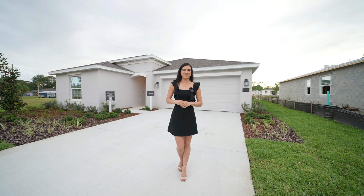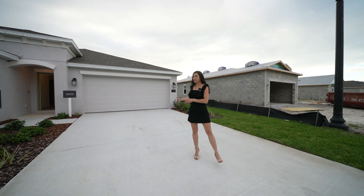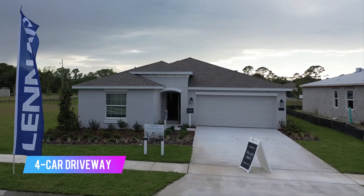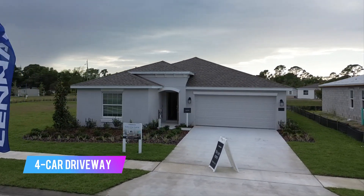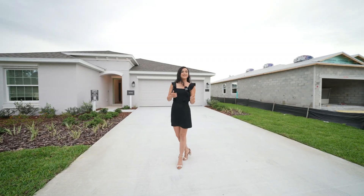Before we head inside, let's briefly talk about the exterior. This home has a really nice driveway that fits about four vehicles in addition to your two-car garage. It has a more traditional elevation which definitely fits with the aesthetic of the homes in this area. Now let's go inside.